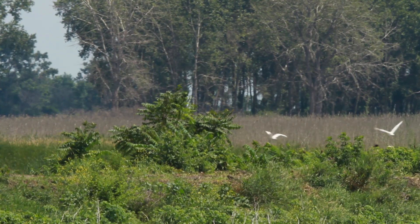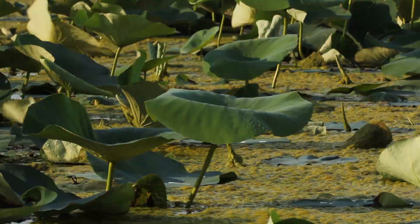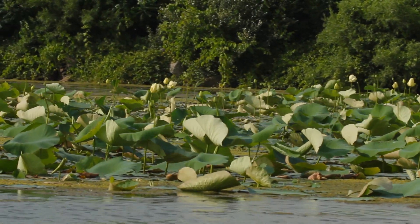Once the restoration is completed, Erie Marsh will be at the peak of its biological potential, and 946 acres of healthy, functioning wetland will once again help drive the western Lake Erie basin ecosystem.